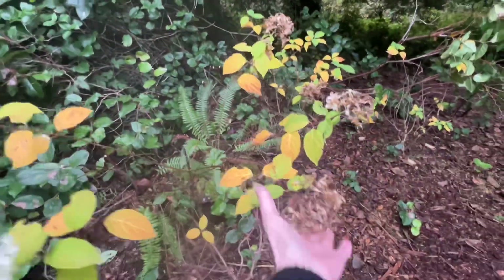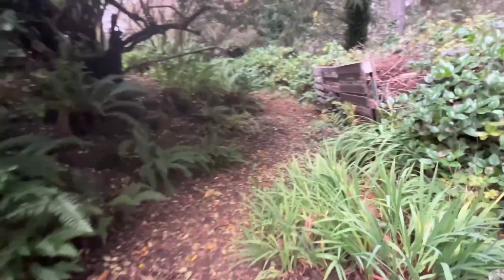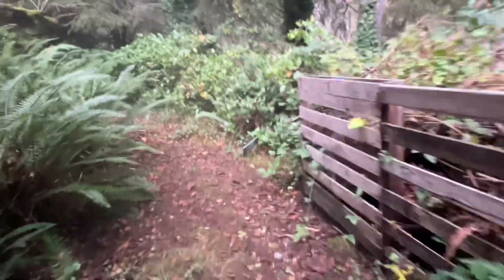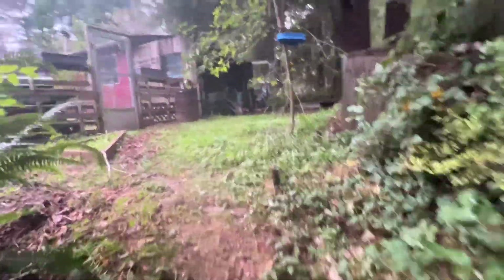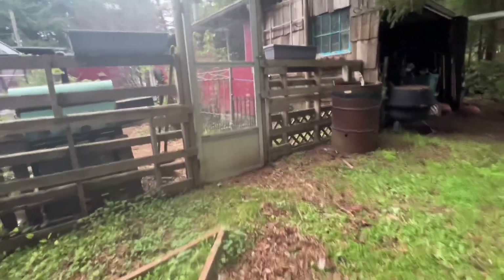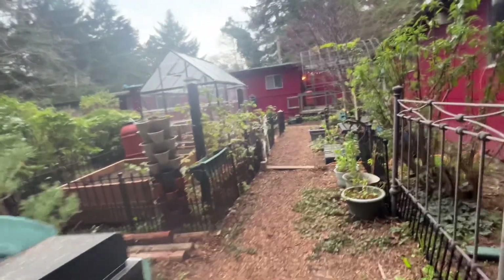You can see that most of the hydrangea blooms have browned out and died back. I mean, you can see that living here it's always just very, very green no matter the season. So even if we don't have amazing blooms going on, it's still lovely because it's so green everywhere.